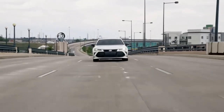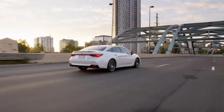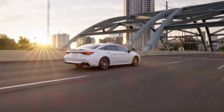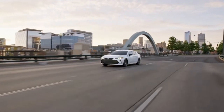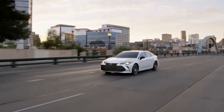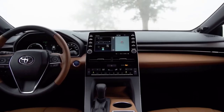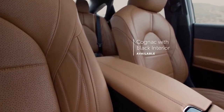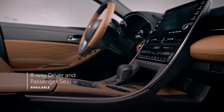Toyota's flagship sedan, the 2022 Avalon, sports an aggressive look, but underneath it's a big softy. Based on the midsize Camry, the full-size Avalon offers either a V6 or hybrid powertrain, front-wheel drive, and a spacious cabin that's all-day comfortable. It comes standard with a comprehensive suite of driver assistance features and has most of the infotainment goodies that modern drivers need without being overly complicated.